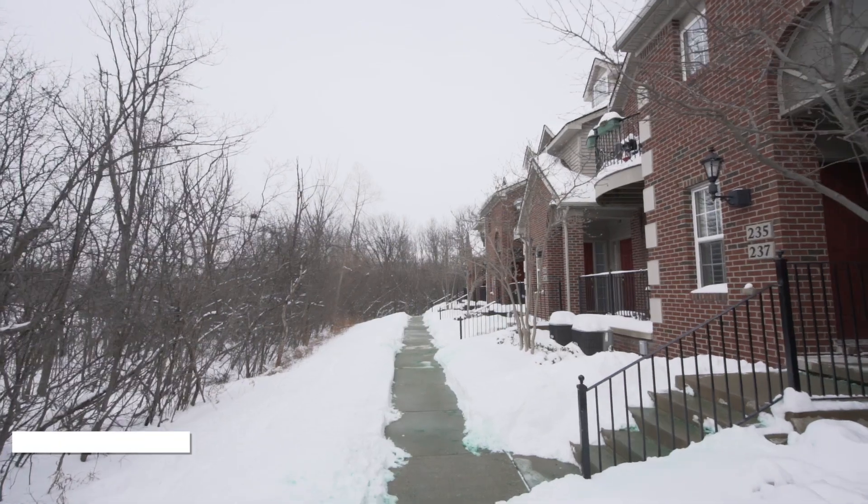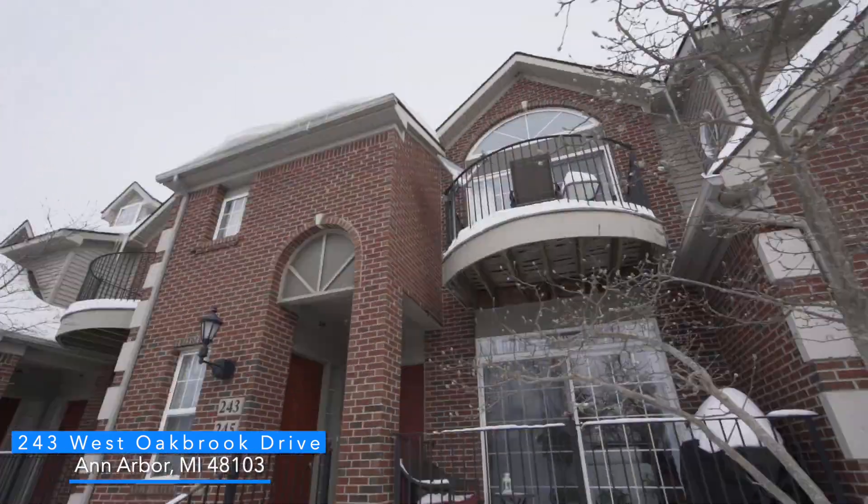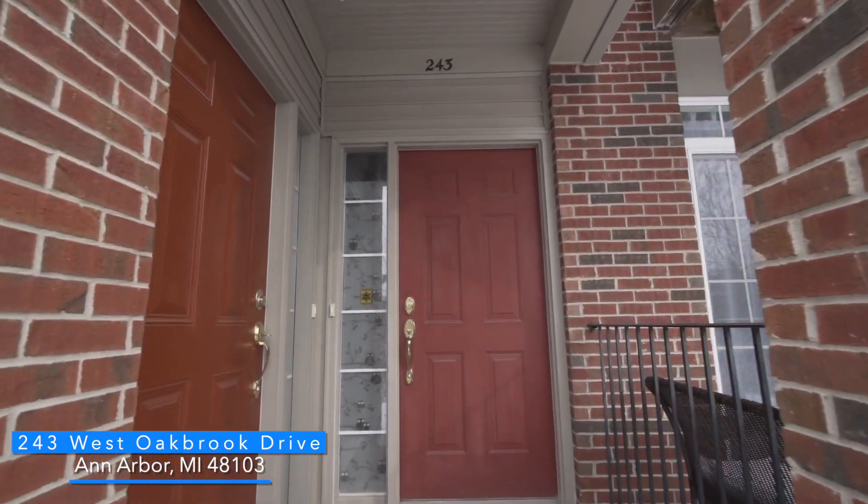Hi, my name is Julie Picknell. Welcome to 243 West Oak Brook. This second floor ranch is in Balmoral Park condo community and is in a fantastic location in the back of the subdivision. It is located close to Whole Foods, the mall, and minutes away from downtown Ann Arbor.